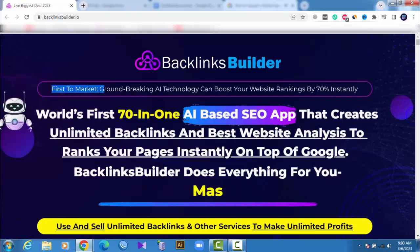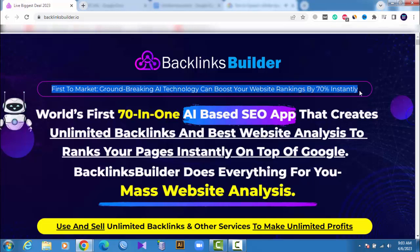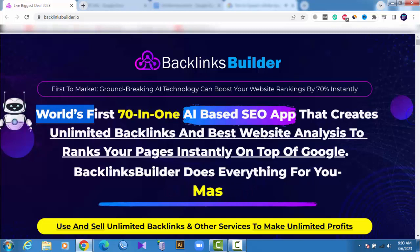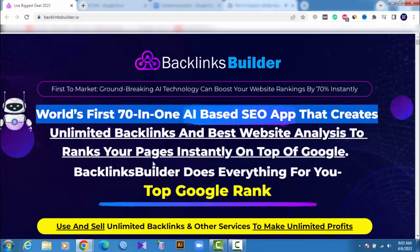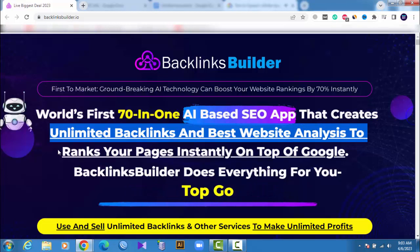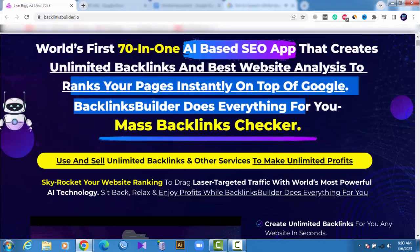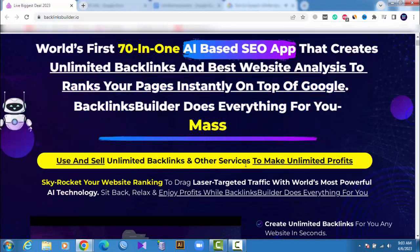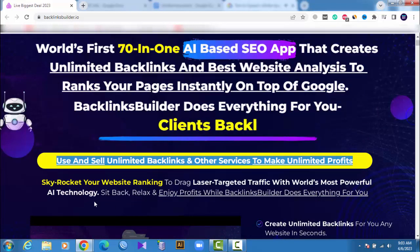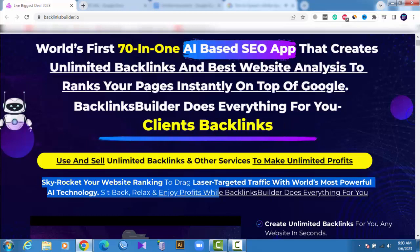First to market. Groundbreaking AI technology can boost your website rankings by 70% instantly. World's first 70-in-one AI-based SEO app that creates unlimited backlinks and best website analysis to rank your pages instantly on top of Google. Skyrocket your website ranking to drive laser-targeted traffic with world's most powerful AI technology.